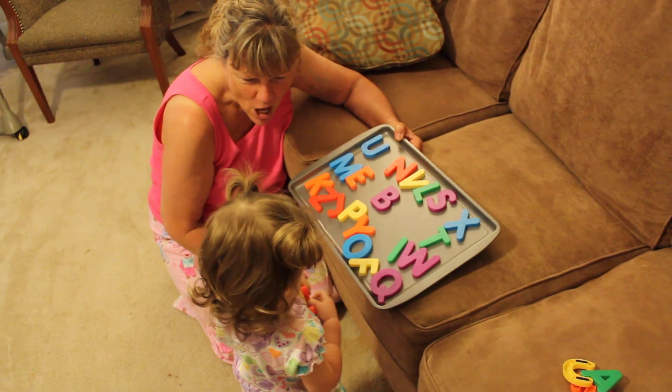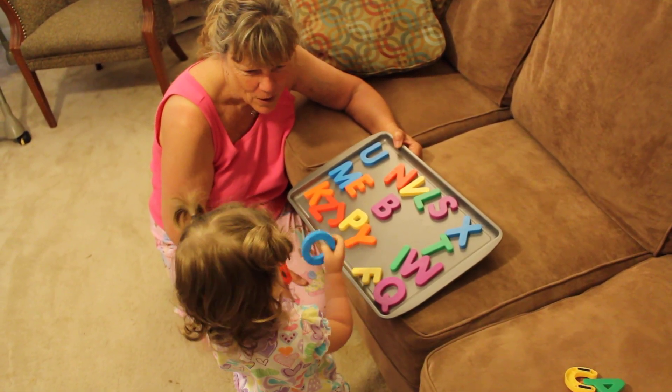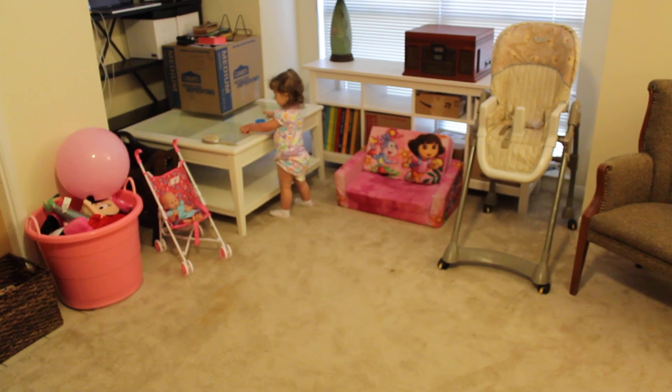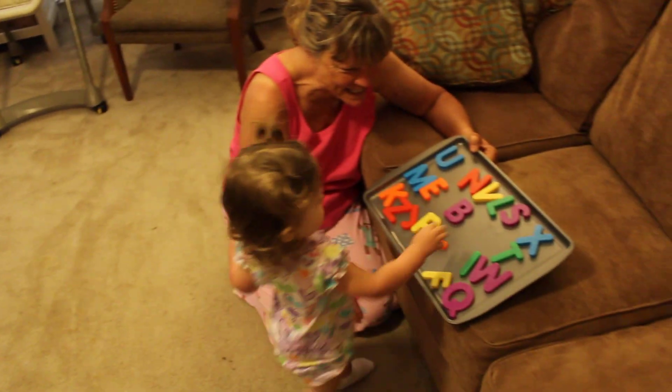Where is the O? Good job, Lucy! Where is the S? Come and show Nana the S. Hurry! Come here! Good job! Come and show Nana the S. Yay!